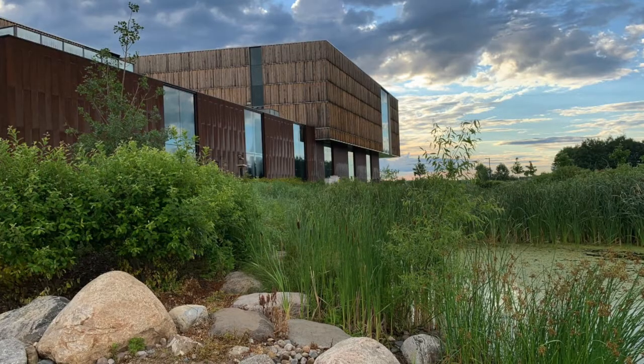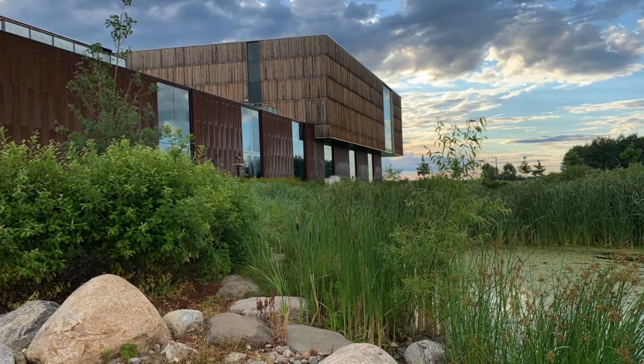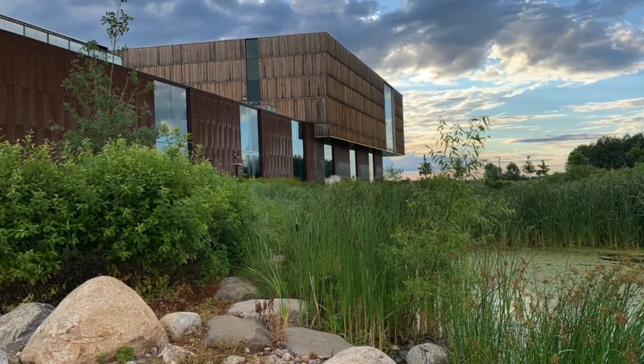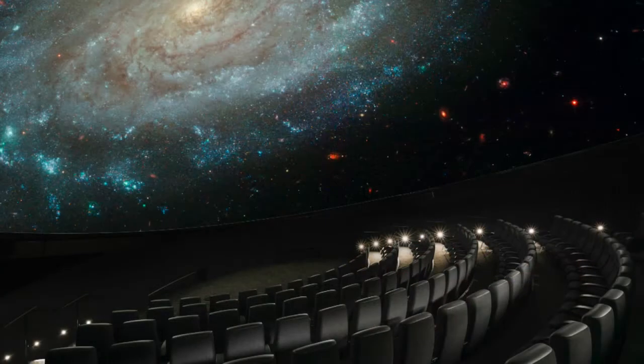The planetarium isn't technically brand new anymore, but they've only been open in the new location for a few years. This planetarium is digital, so that means they have two great laser light source projectors covering the dome with all sorts of astronomical images. Beyond showing the stars and planets in the sky, they can take you on a 3D tour of the solar system and the universe.